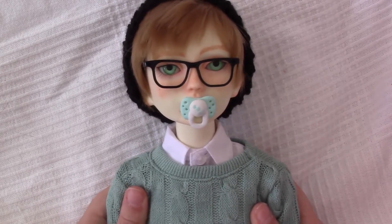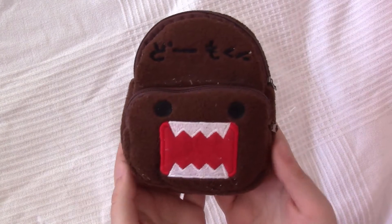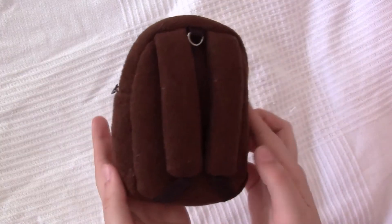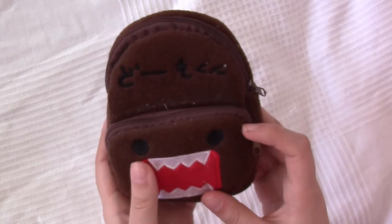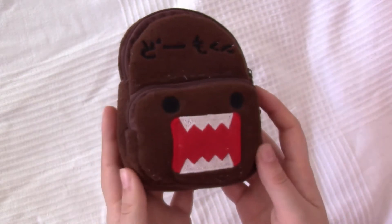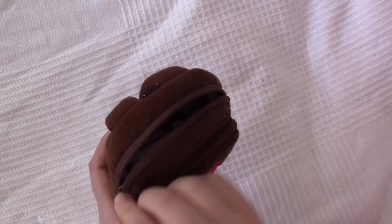Ryan is allowing me to show you the contents of his backpack. Ryan has this adorable Domo backpack — it's got two compartments: a big one in the back and a small one in the front. Let's take a peek inside!